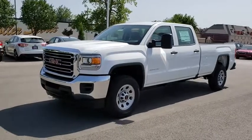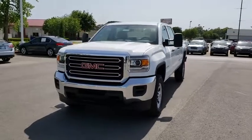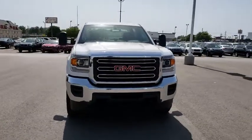The 2018 GMC Sierra 3500 HD. Epic power at a not-so-epic price.